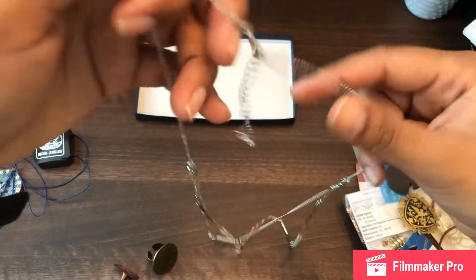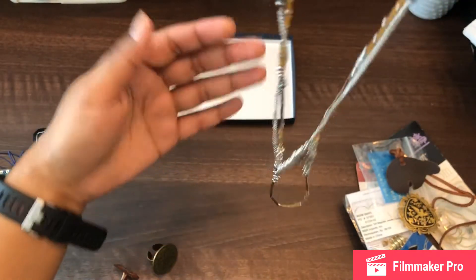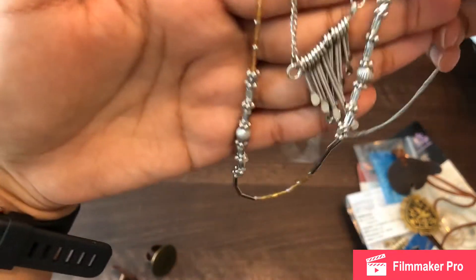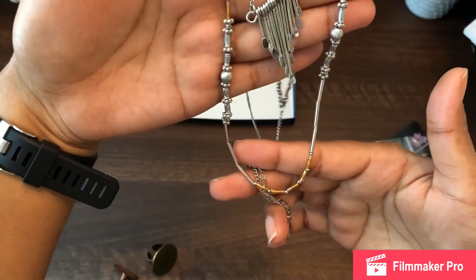One more thing I didn't show you guys — there's this necklace. I want to say it's handmade but I'm not entirely sure. There are kind of two chains together, and this is what it looks like at the tip of it.